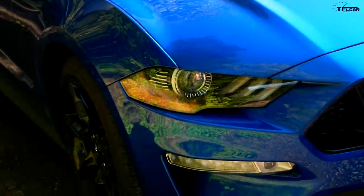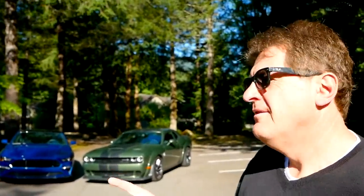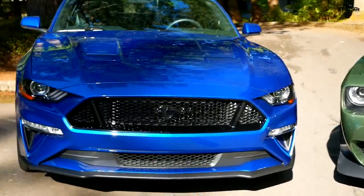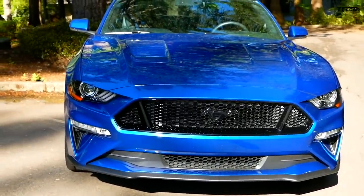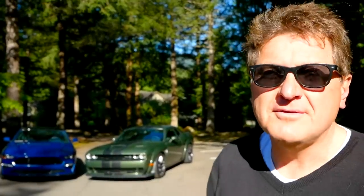If you really care about fuel economy, you probably shouldn't be buying either of these cars. But fuel economy is also a function of gears: the Mustang has less power but more gears with its 10-speed automatic, so it gets 19 mpg combined. The Hellcat widebody with its 8-speed automatic gets 16 mpg combined. The clear winner is the Mustang.